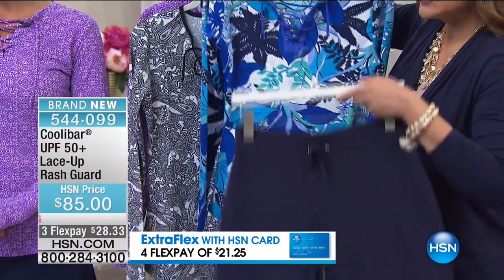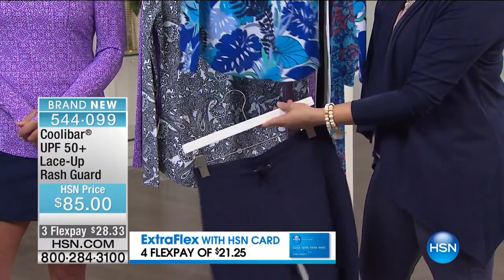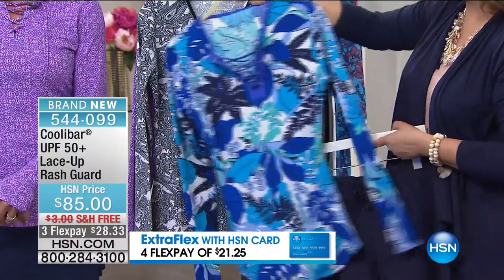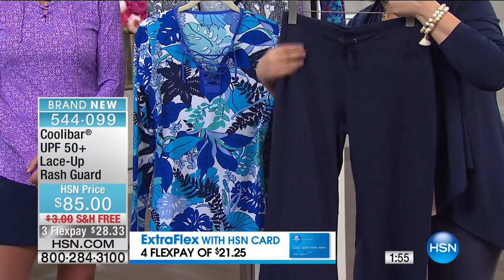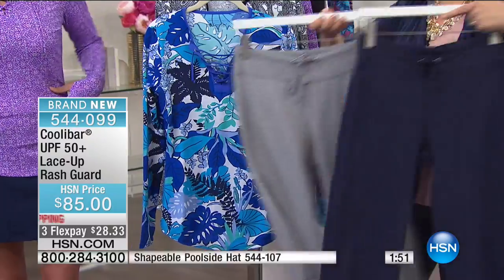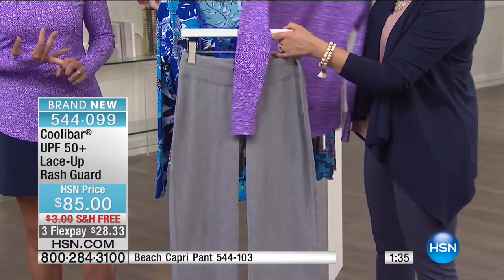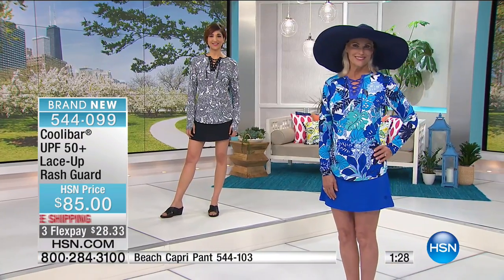We've also got the Coolibar capri pants that are absolutely adorable — we'll put the item number on the screen. They go great as an alternative if the skort sells out, because the skort is dangerously close to selling out. The capri pant is absolutely comfy — you'll want to sleep in these. They're still getting that protection, and the waistband is so forgiving — it's not cutting into you. These are like travel pants: covering you from the sun but not making you hot.